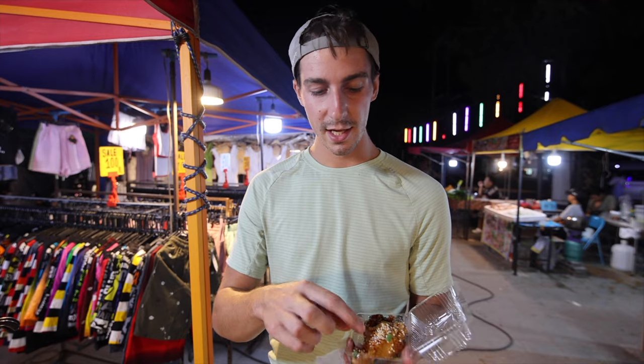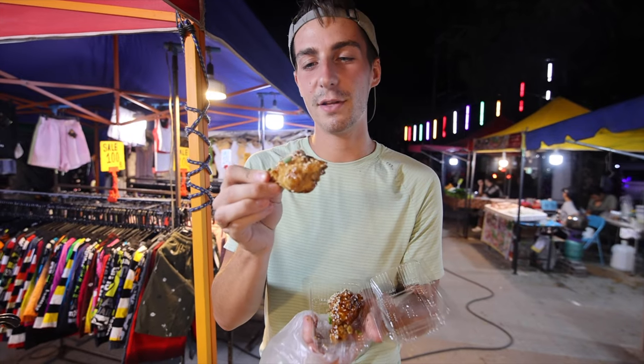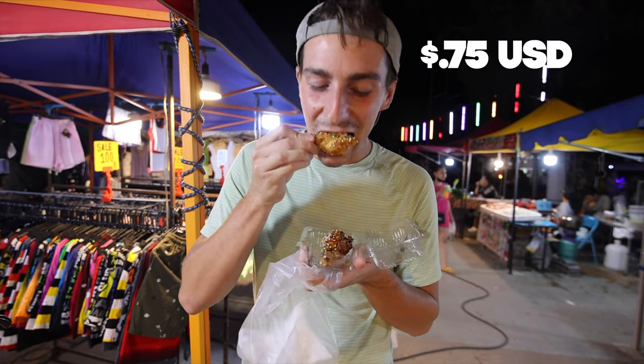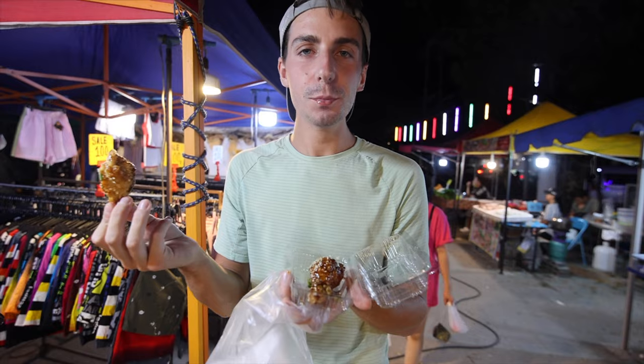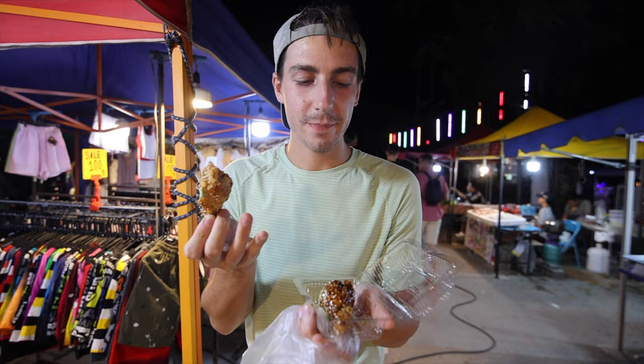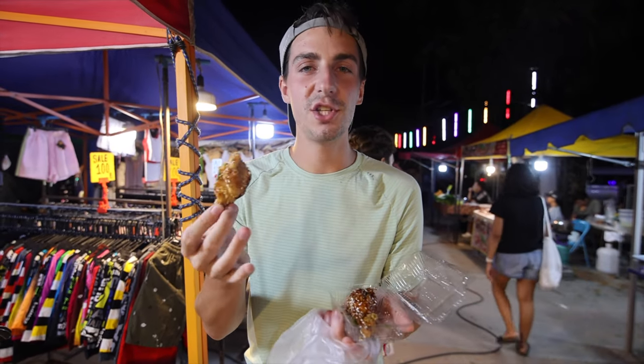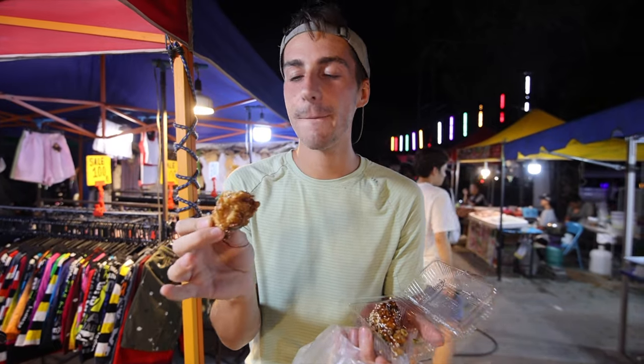This is one of the top night markets in Koh Samui, and if you've seen all of our other videos, you know that we love coming to street markets and eating food. I'm starting my night off with two chicken wings — 25 baht for both. It's really good. I got sweet chili, which is one of my favorite flavors. The chicken is crispy, has a lot of flavor, and the sweet chili sauce is really good.